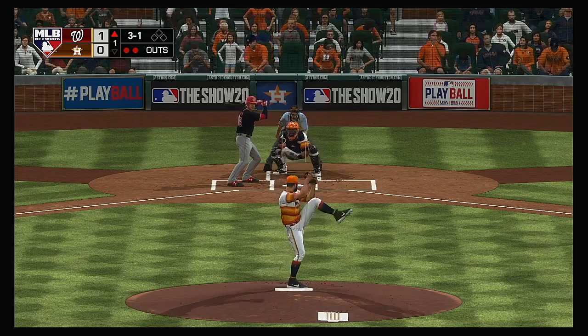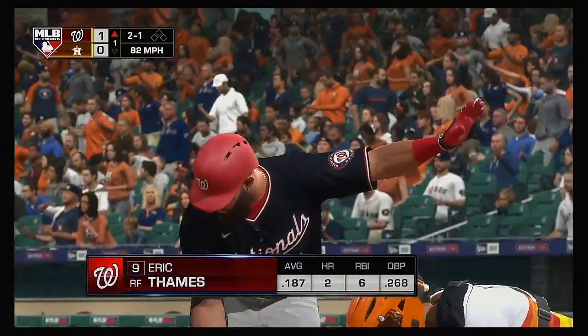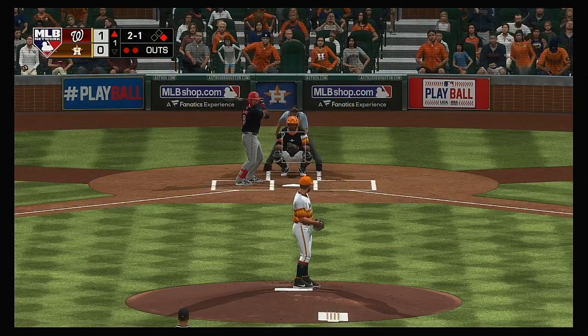Into the box now, Juan Soto. And a changeup — couldn't get him to bite, and it's ball four. So it's a runner at first with two gone, and in steps the lefty power threat Eric Thames.